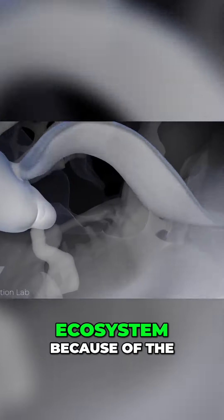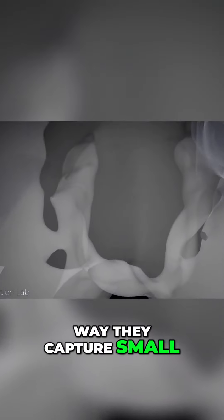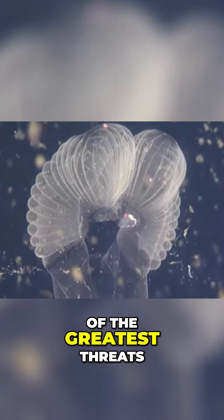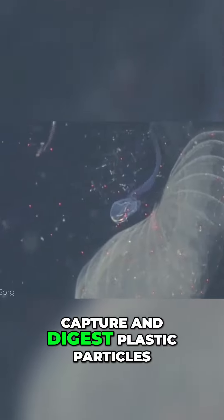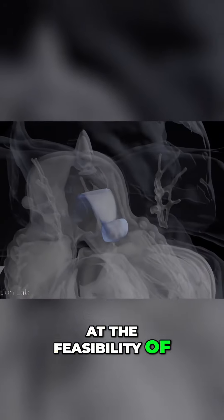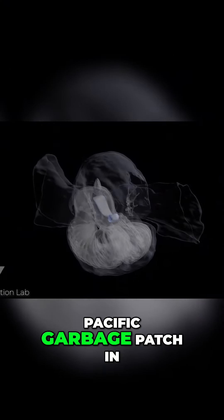They are a crucial part of the marine ecosystem because of the way they capture small particulates and then themselves become a tasty morsel of food for larger animals. But they've also been seen in recent years to be tackling one of the greatest threats in the world's waters. Larvaceans are able to capture and digest plastic particles, and there are now studies underway to look at the feasibility of releasing large swarms of them onto the Great Pacific Garbage Patch in an attempt to dispose of all the plastic in an environmentally friendly way.